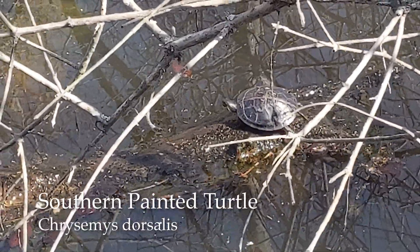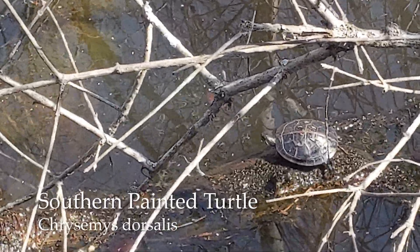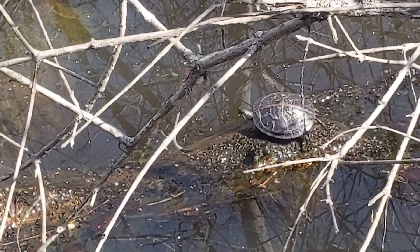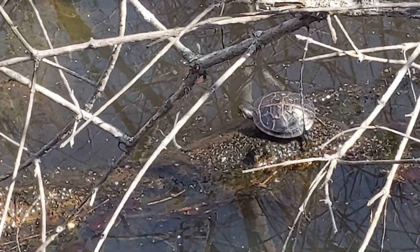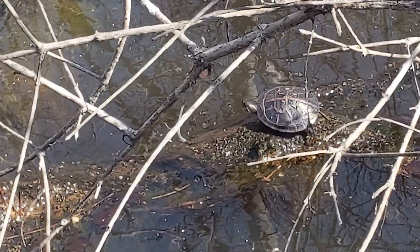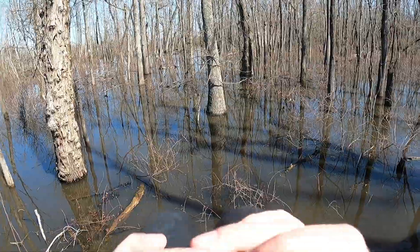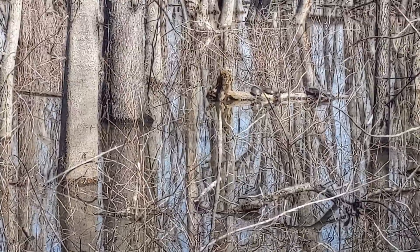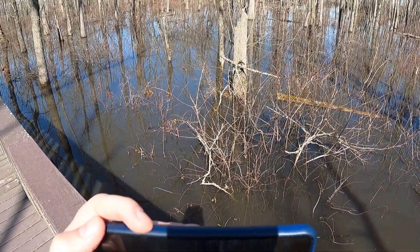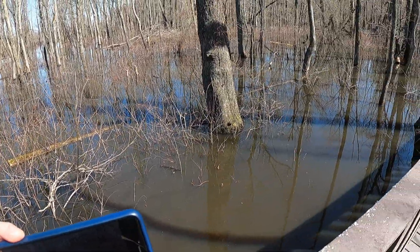First find of the day — a southern painted turtle. Pretty easy to identify. That red stripe across the back is one of the key field marks. This one is smaller than my hand, just in the water. Some more turtles — a mix of red-eared sliders and southern painted turtles. Nice to see. Lots of southern painted turtles and a couple sliders all throughout this sort of swampy area.